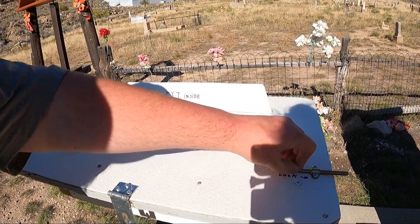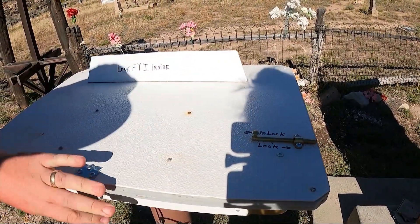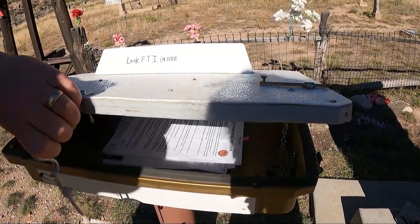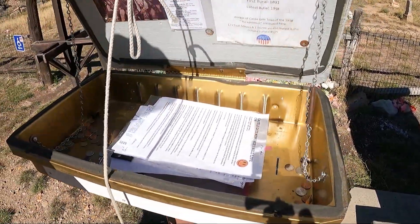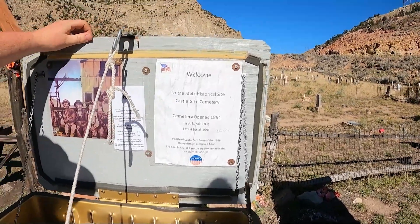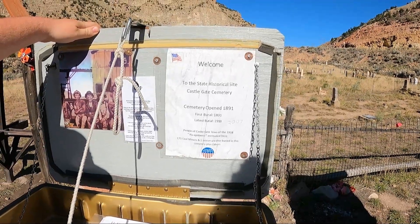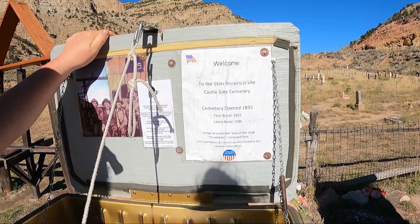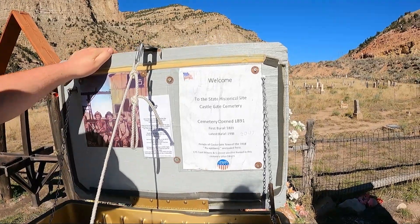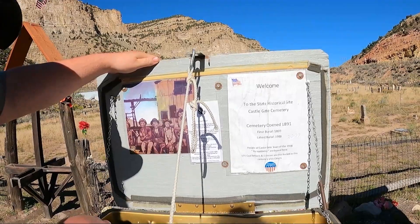It says 'FYI inside.' It's unlocked. Opened in 1891 — wow, that's an old cemetery. Look at the people who left flowers and coins in here. There's a poem I must read. You've got beautiful footage. A coal miner by Helen Thomas Adkins.